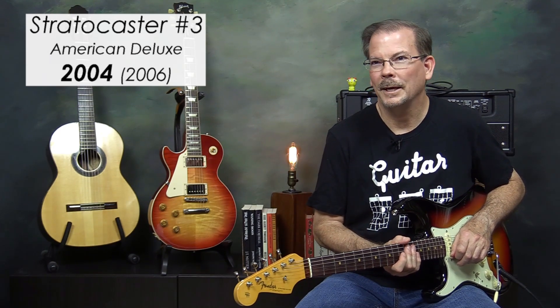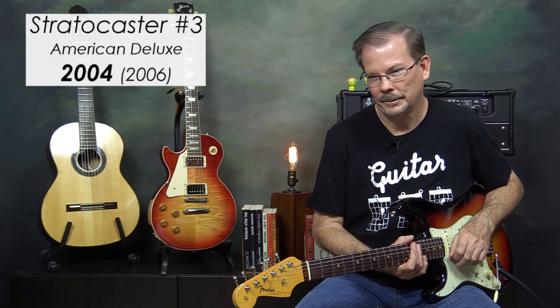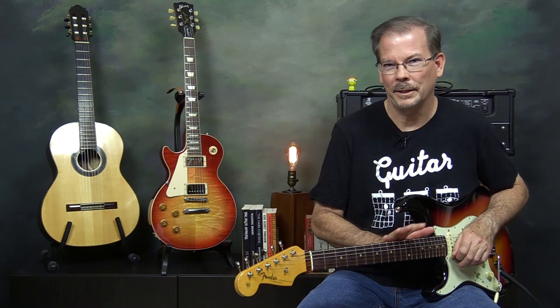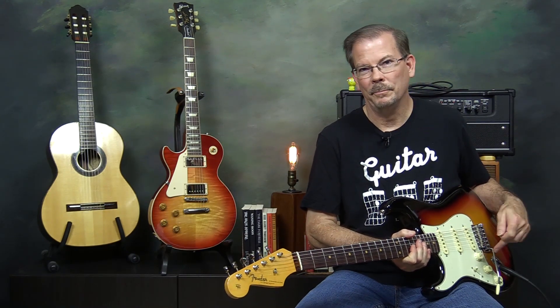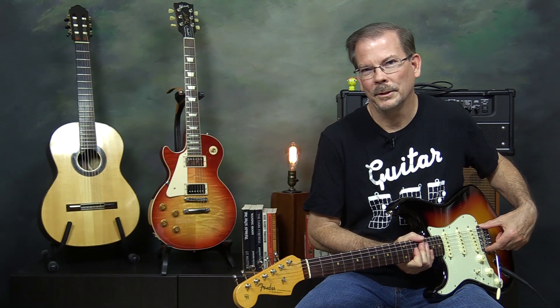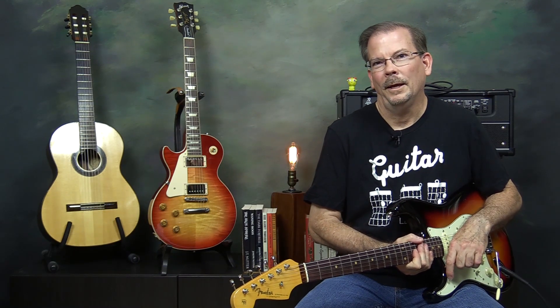Stratocaster number three: I went back to Southpaw and traded for an American Deluxe Stratocaster. The serial number indicated it was 2004 — a brand new guitar. I was very impressed with the improvements Fender had made since the 70s. It had the tapered neck joint so you could get your hand up to the higher frets a little easier. It had S1 switching — a button in the volume knob that would change the wiring of all the pickups. It had vintage noiseless pickups, locking tuners, a two-point tremolo bridge with really nice saddles and a pop-in tremolo arm. Everything about that guitar was really first class. So why did I get rid of it?